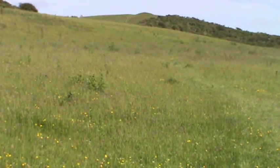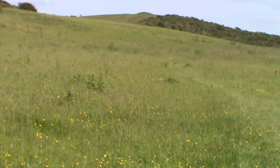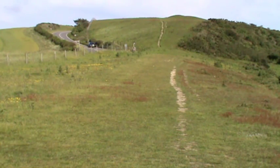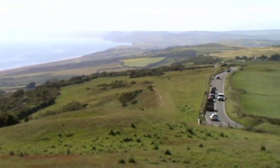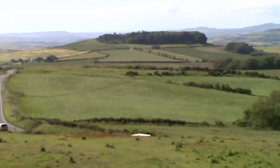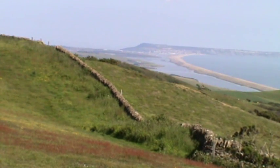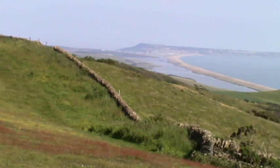We're heading across open ground towards Abbotsbury Castle, an Iron Age hill fort. Just keep heading forward and you'll see the little path as we go over the hill — road on your left. We've just made it to the top of the mound. We've turned round and thought you might want to look at the countryside along the Dorset coast. We're heading forward and we can see Chesil Beach on our right hand side and Portland in the distance.